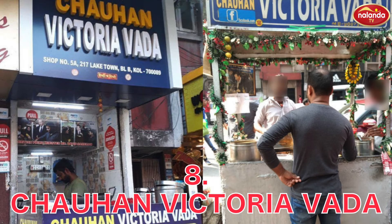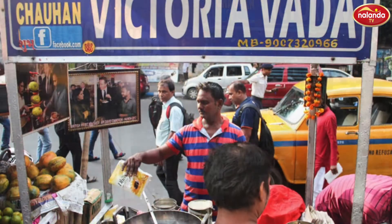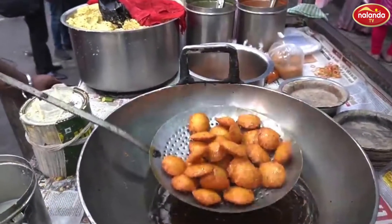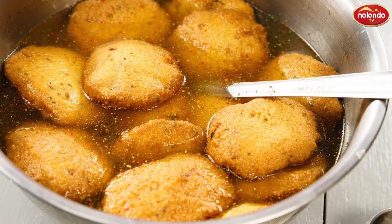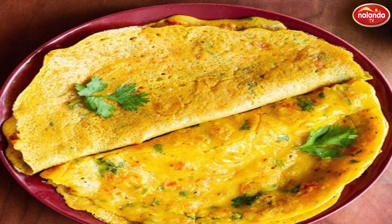Chauhan Victoria Vada at Kamak Street. Look what we have people! Chauhan Victoria Vada at Kamak Street is famous for their special Victoria Vada. It was a popular delicacy among British people during the postcolonial period. They also serve Capsicum Vada, Kanji Vada, Green Chilli Vada, and Chilla at their outlet.